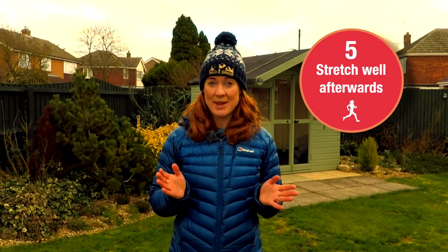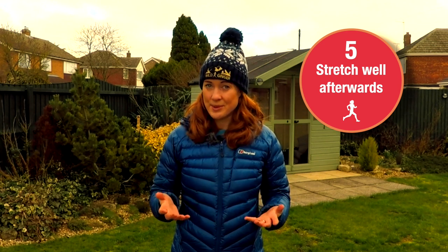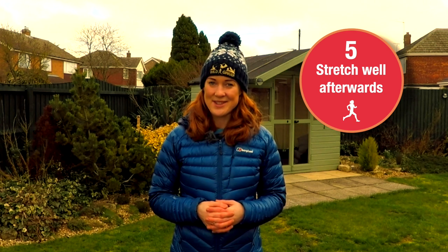Number five: stretch ASAP after the race. Keep moving and stretching and you'll help to ease some of the soreness in your muscles. Even find a nice cold stream or lake to soak yourself in — I find this has always really helped with my recovery.